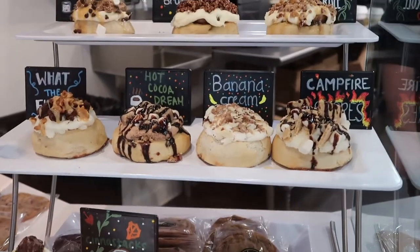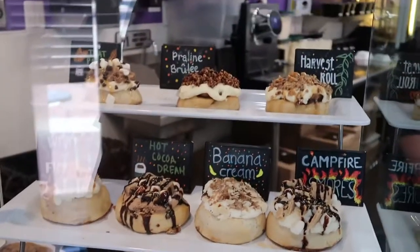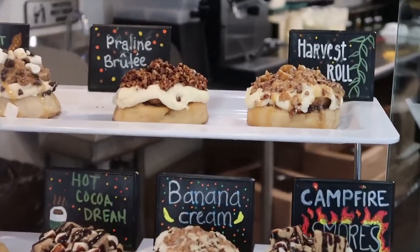Is there one of these that you think is better than another, like do you have a favorite? My personal favorite is The Harvest. That one will have maple frosting, pecans, walnuts, and caramel sauce.